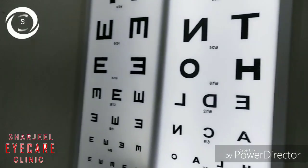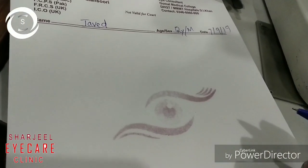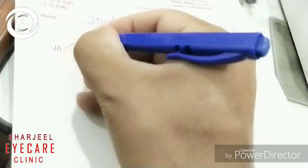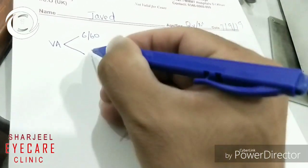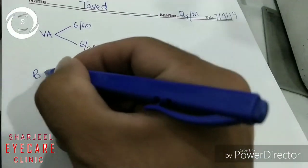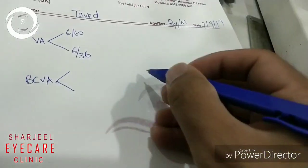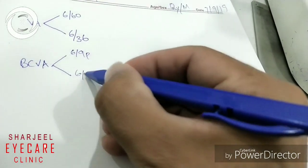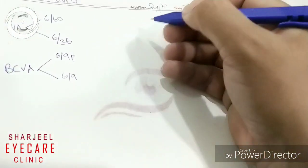He should continue his glasses, and topically instill atropine 0.05% at night. He should come for follow-up after two months, and the therapy will be continued for at least six months, or ideally up to one year. We will monitor whether the 0.05% atropine drops slow down the myopia progression or not.